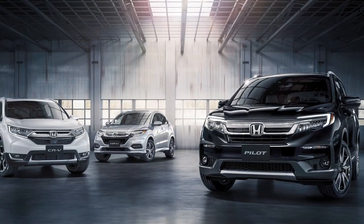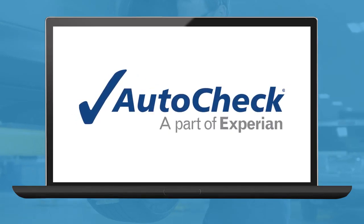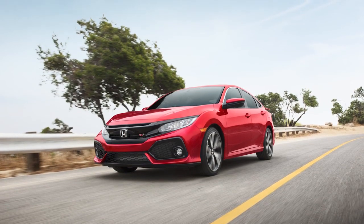A thorough background check is performed on every vehicle's history using trusted sources like Carfax and AutoCheck to make sure they have no history of problems like accidents, flood damage, or theft.